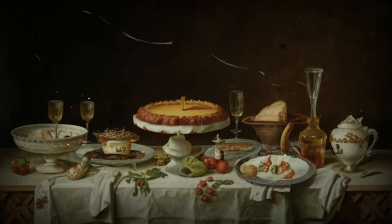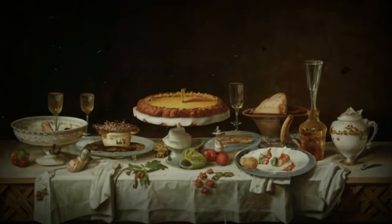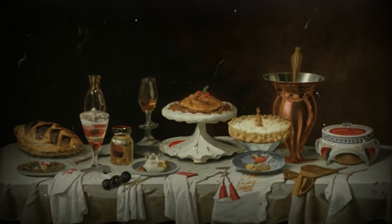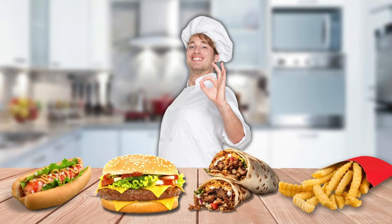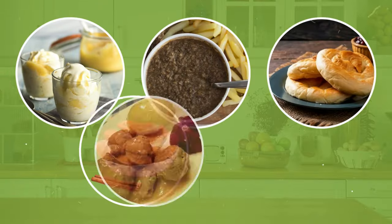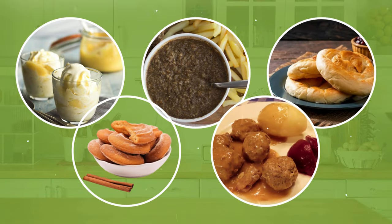Just picture this: a time when simple, wholesome ingredients came together to create masterpieces on the plate. In our modern era of fast food and convenience, it's easy to forget the rich culinary tapestry that forms the backbone of our gastronomic history.